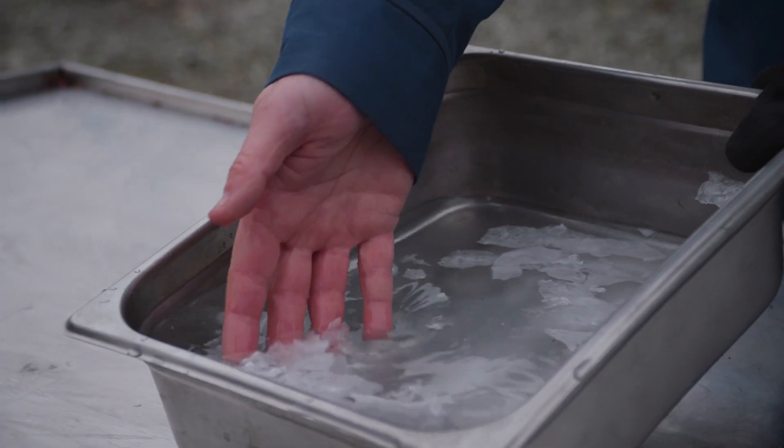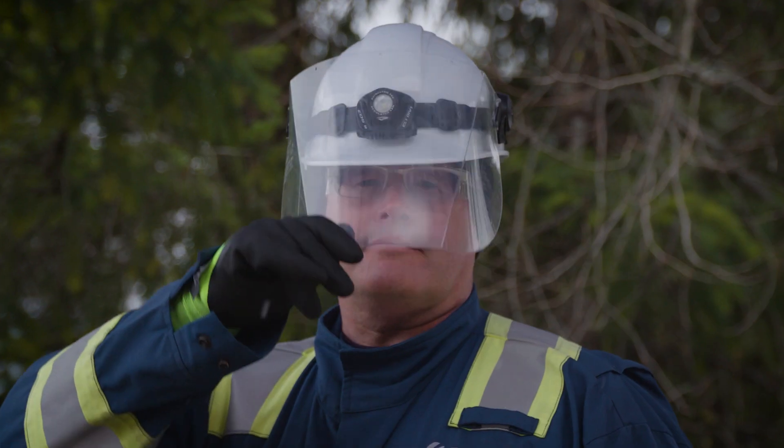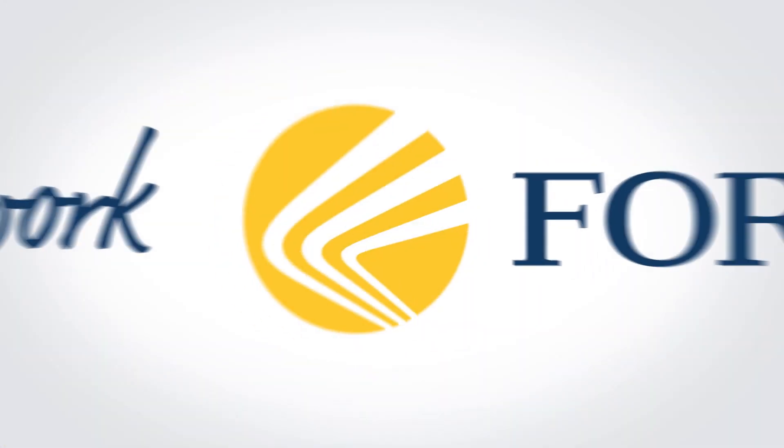I'm proud to work safely with LNG every day. At FortisBC, we believe LNG has a key role to play, now and in the future. Thank you.